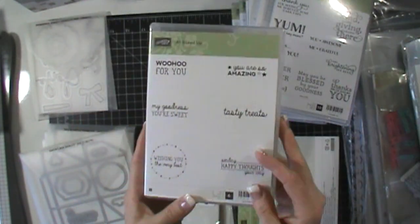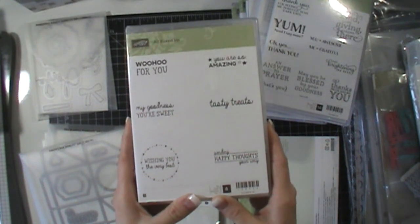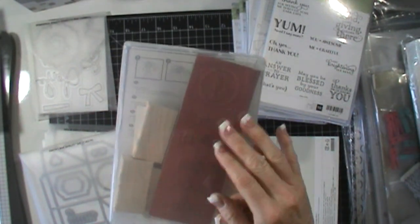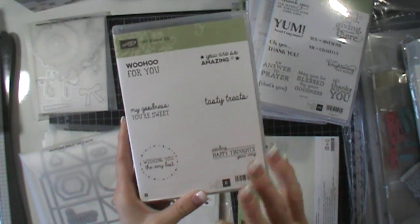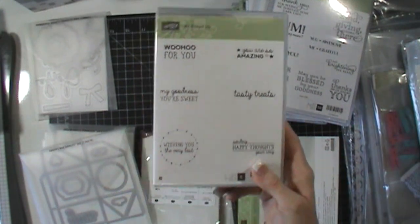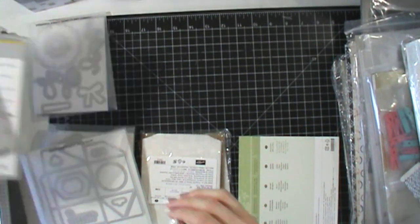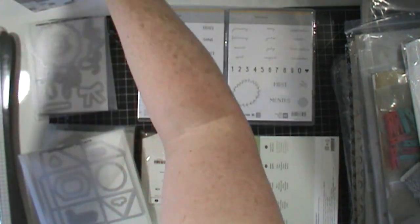I made a mistake and got one stamp set in wood mount — I cannot believe I did that, but that's what happens when you stay up till one o'clock in the morning to put in your order. I have some clear mount stuff, so I'll just convert it to clear mount stamps and won't use the wood blocks. I got it for a kit for an upcoming club. Those were my first set of stamp sets, and then I have two other stamp sets that go with Project Life kits.